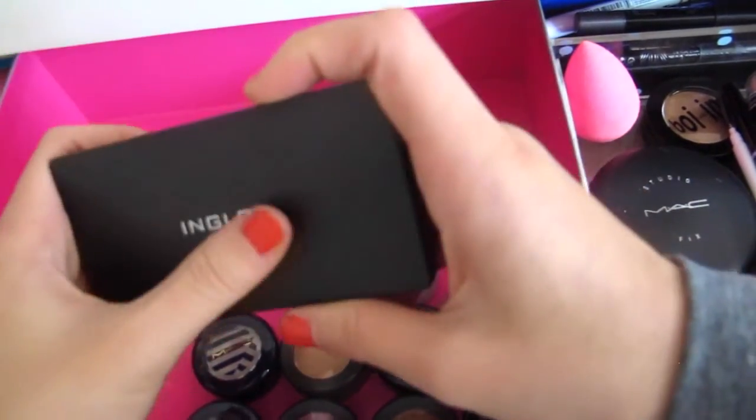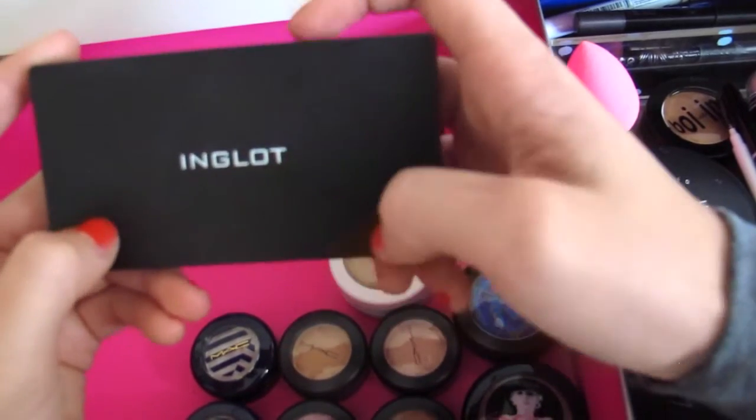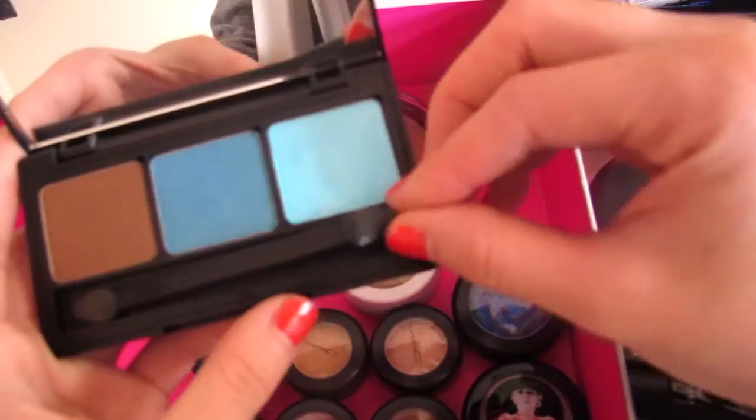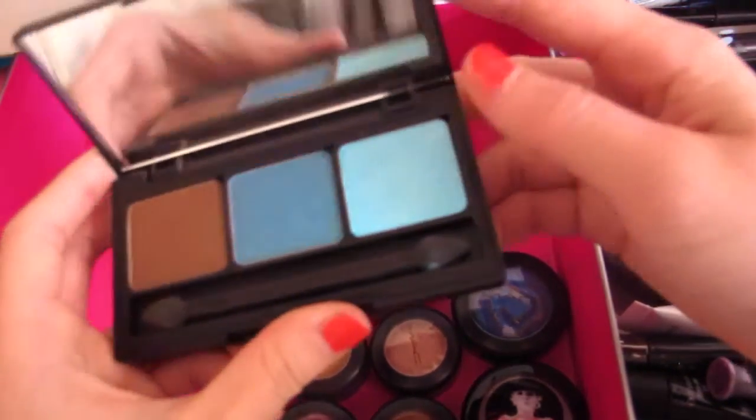I have this Anglot palette, which made it to my July favorites, but if I'm being honest I liked it when I first got it just because of the shopper's high.